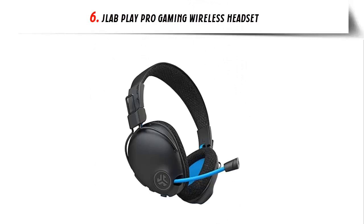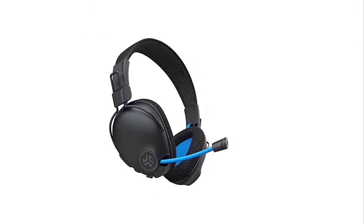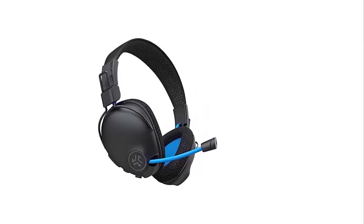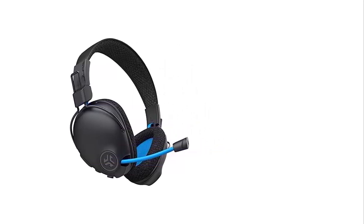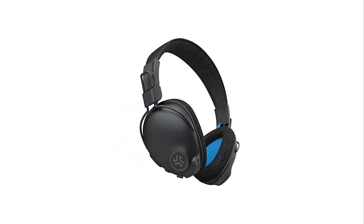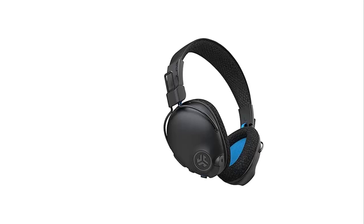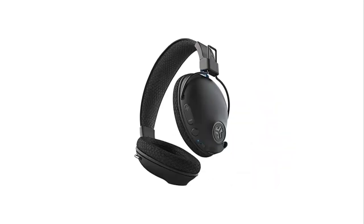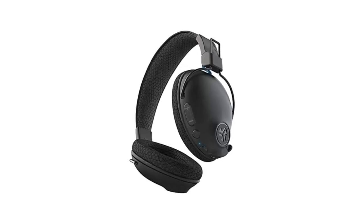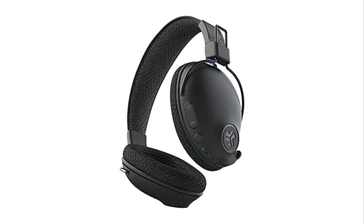Our list at number 6: G-Lab Play Pro Gaming Wireless Headset. Introducing the Play Pro headset, the ultimate gaming experience. This advanced gaming headset offers gamers over 60 hours of playtime, a retractable microphone, Bluetooth multipoint connection, and a quick mute button. Ideal for both mobile and console gaming, the Play Pro headset has been specially tuned for gaming on both platforms, with increased mid- to high-frequency response for crystal-clear vocals and enhanced spatial awareness.